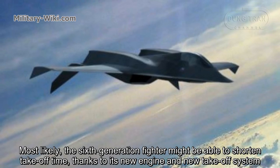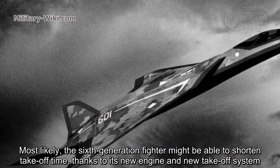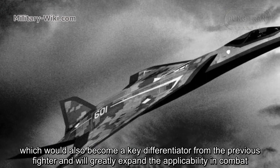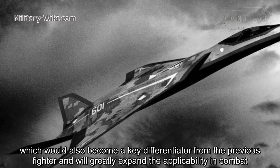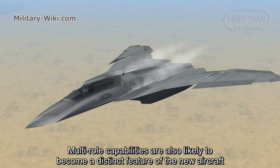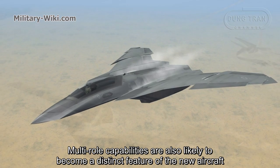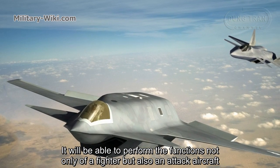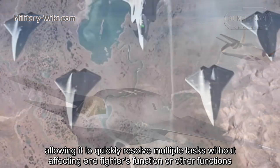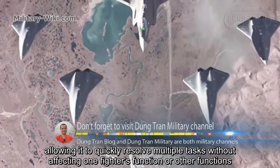Most likely, the 6th generation fighter might be able to shorten takeoff time thanks to its new engine and new takeoff system, which would also become a key differentiator from previous fighters and could greatly expand applicability in combat. It will be able to perform the functions not only of a fighter but also an attack aircraft, allowing it to quickly resolve multiple tasks without compromising any individual function.